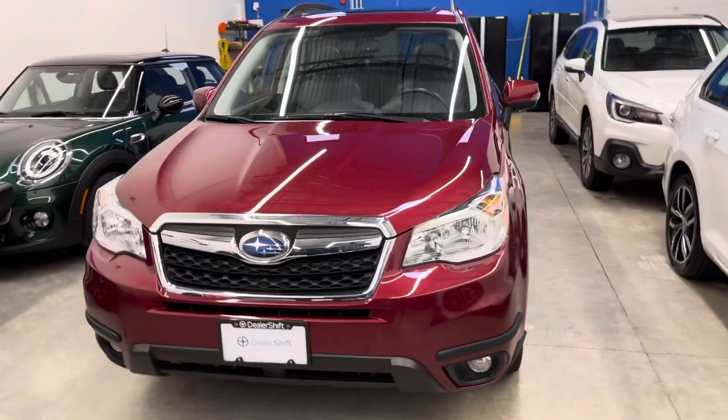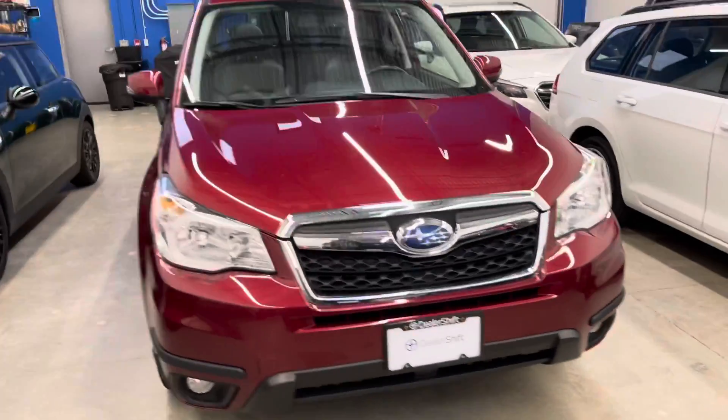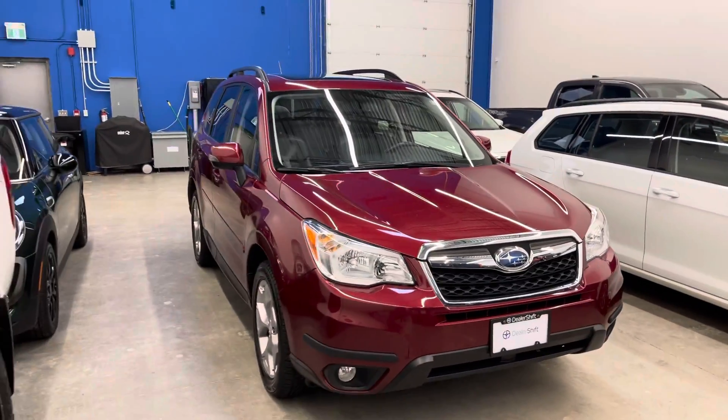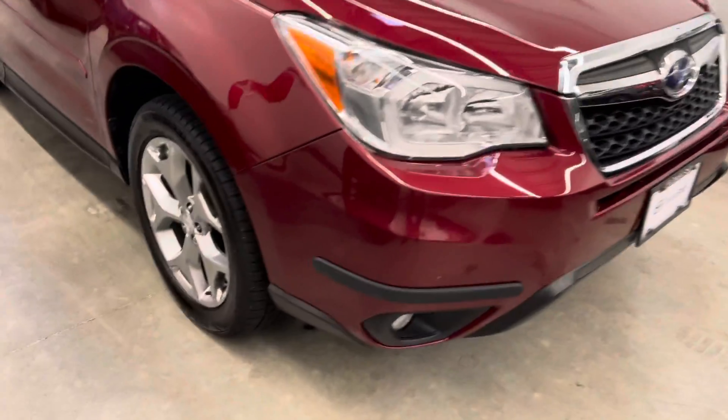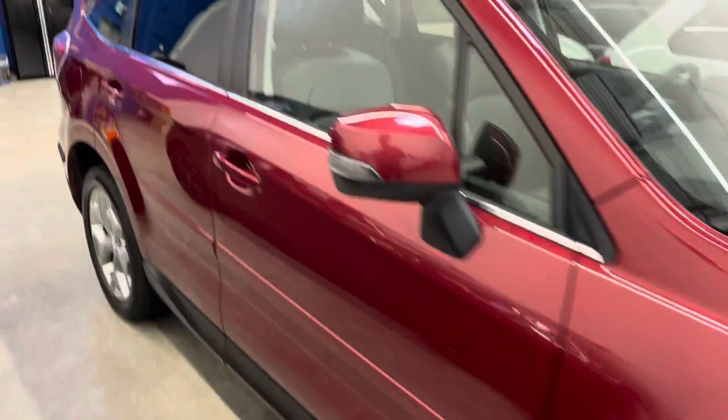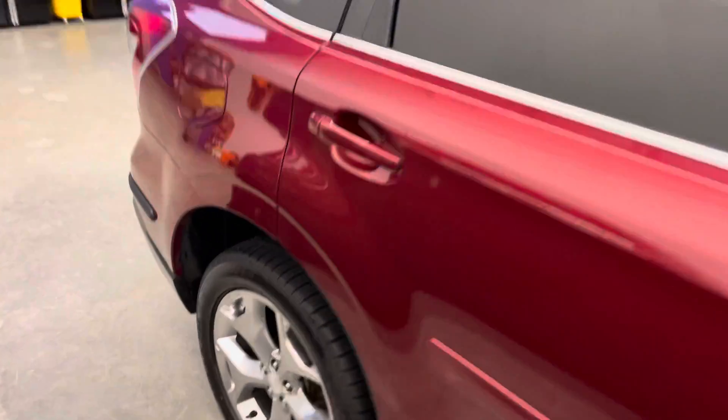Here's a quick look at the 2015 Subaru Forester. This top trim Limited has been locally owned its entire life, originally purchased here in the Lower Mainland. There's only one claim on the Carfax for approximately $1,400.